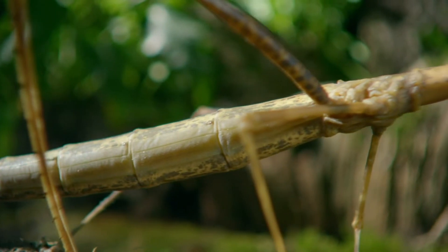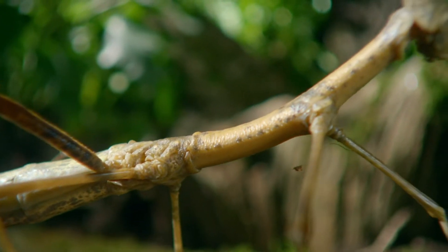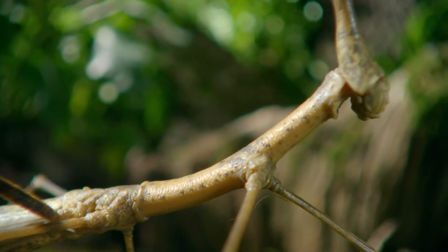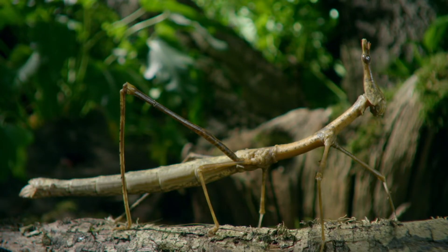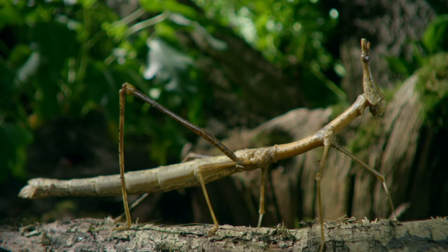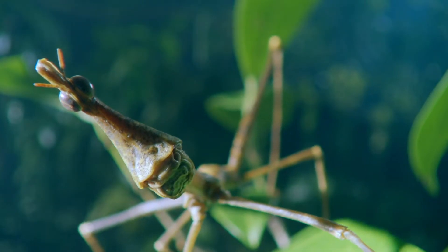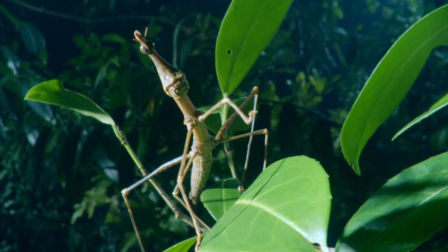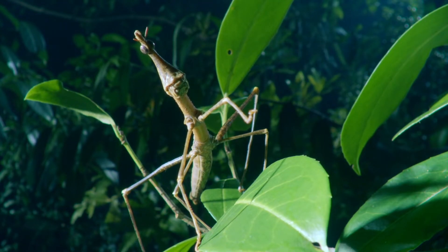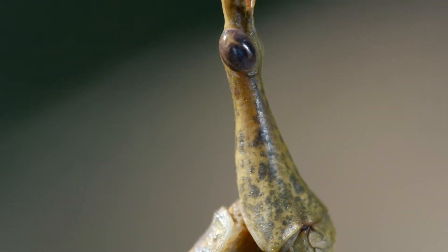Just another stick in the forest? No, it's a grasshopper. When not feeding, this four-inch South American horsehead grasshopper stands absolutely still. Like stick insects, it's opted for the stick disguise — a case of convergent evolution. There are nearly 200 species of these stick grasshoppers in South America that look almost identical to the unrelated stick insects. Its bizarrely elongated head adds to the disguise and helps confuse predators.